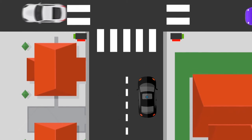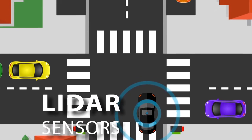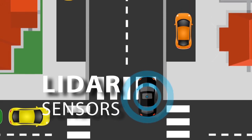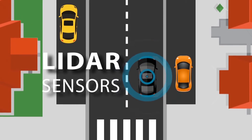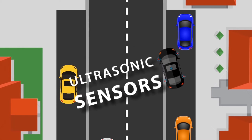LiDAR sensors help to detect the edges of roads and identify lane markings by bouncing pulses of light off the car's surroundings. Ultrasonic sensors in the wheels can detect the position of kerbs and other vehicles when parking.